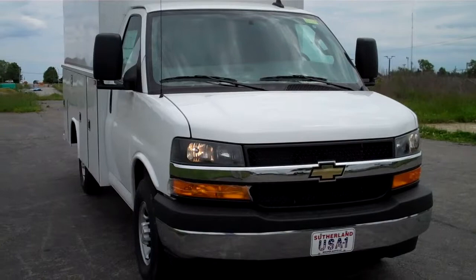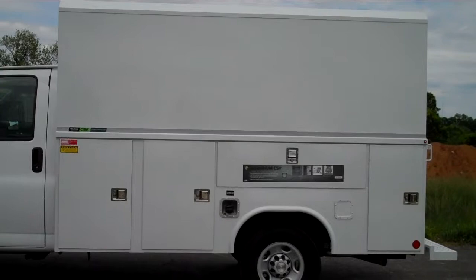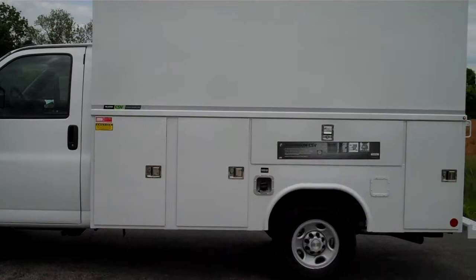This is a great vehicle to work out of. As you can see, this body has four compartments on each side. It also is the high top version, which has a 75-inch interior height. But one of the greatest features this van has is right here — it's got a remote locking system for the compartments. I just unlocked all the doors.